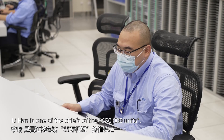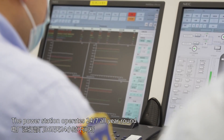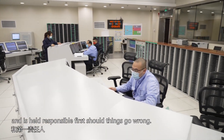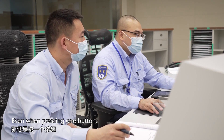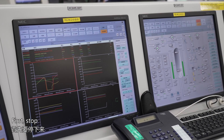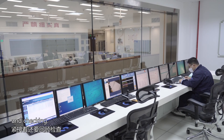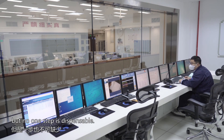Li Han is one of the chiefs of the 650,000-kilowatt units. The power station operates 24/7 all year round, and so do they. The chief is the commander of production during a shift and is held responsible first should things go wrong. Even when pressing one button, Li Han must stop, think, act and check — first stop and make sure the object is the right one, then think about the consequences of the operation before acting and checking. This process takes place in mere seconds, but no one step is dispensable.